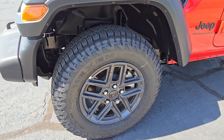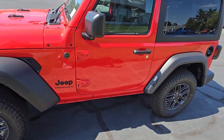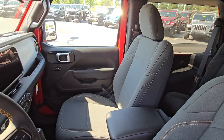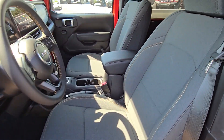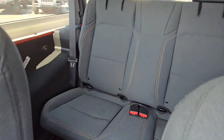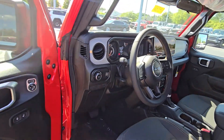You can see the Jeep badge in the middle — the Willys grille. Let's check out the inside: nice cloth seats up front, and I'll show you the back as well. When it comes to the hard top, that's easy to remove to get that extra air and light.